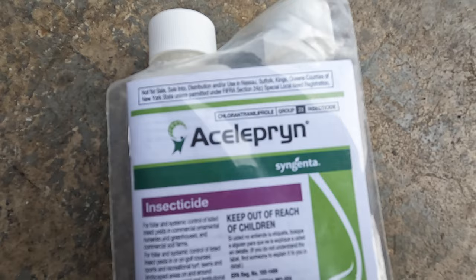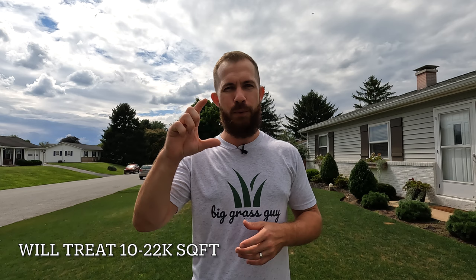The product you want to use is called chlorantraniliprole — easier to say acelepryn. Acelepryn is one of the only active ingredients that will kill and prevent armyworms from reoccurring. Now acelepryn is expensive — at $120 you get a four-ounce bottle. I should be getting mine any day now.